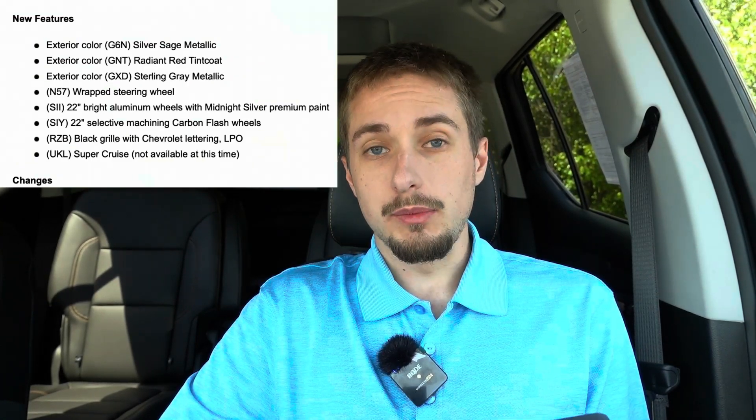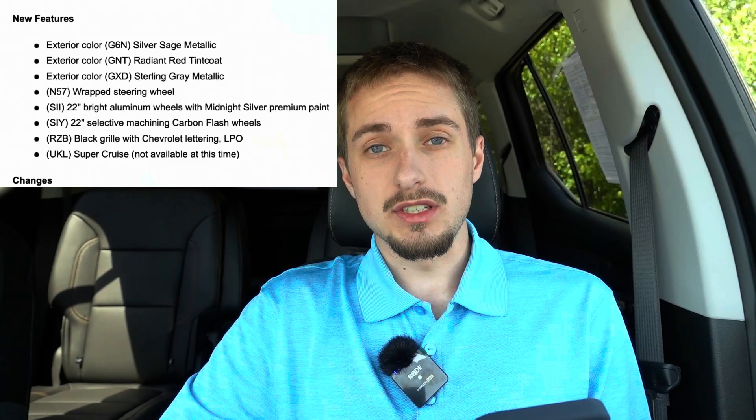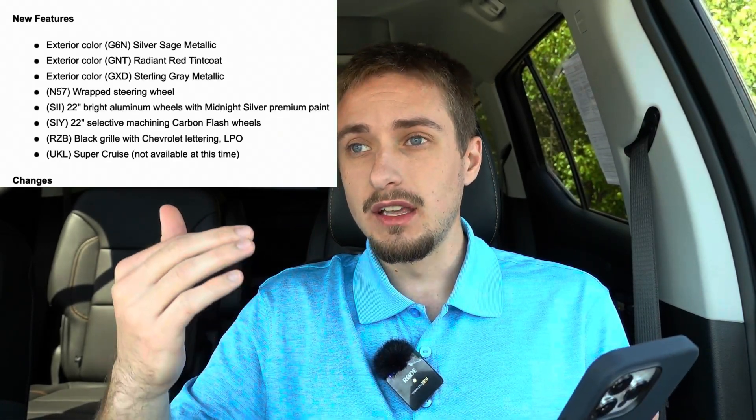Below that we have the 22-inch bright aluminum wheels with midnight silver premium paint, which should be very interesting to see — 22s on Tahoes always look really good. Below that we have 22-inch selective machine carbon flash wheels. That's interesting because carbon flash is used on Corvettes a lot. It's a pretty dark gray metallic color, and selective machining likely means there's some machining done to the face of the wheel for bright spots on the carbon flash backdrop, so that will be an interesting looking wheel.